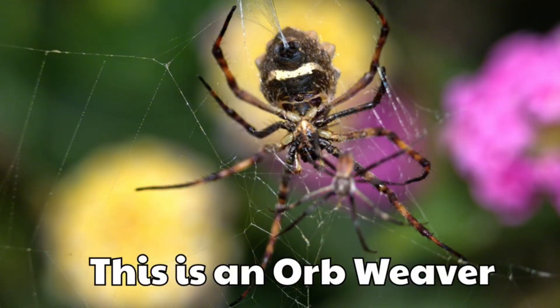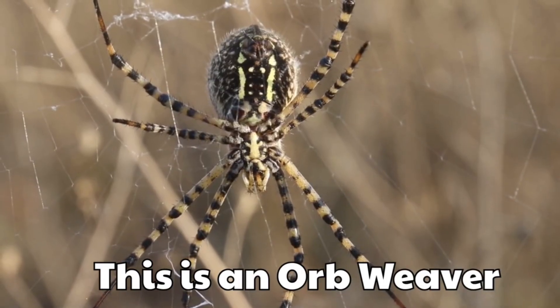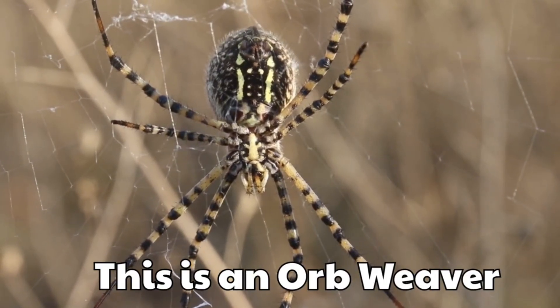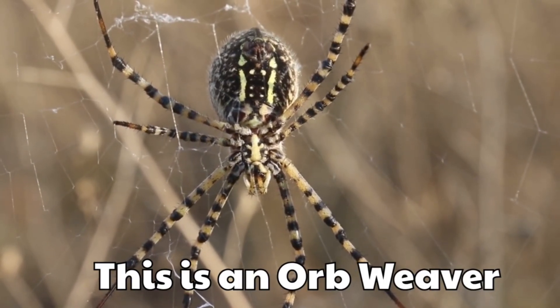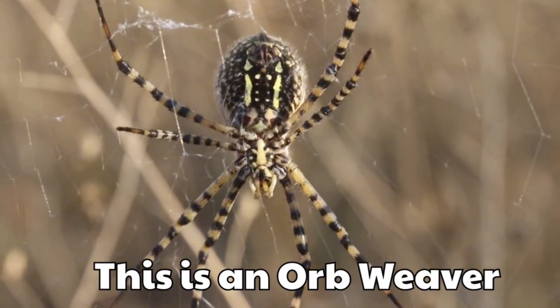This is an orb weaver. It makes big round webs that shine with dew. They are colourful and easy to spot in gardens.